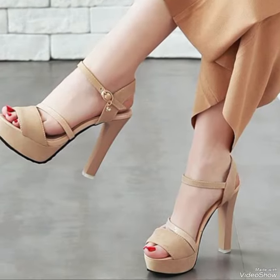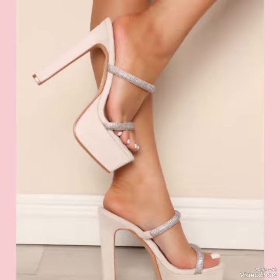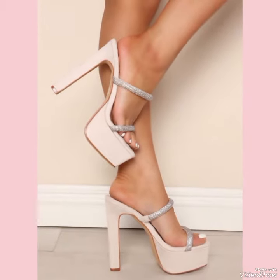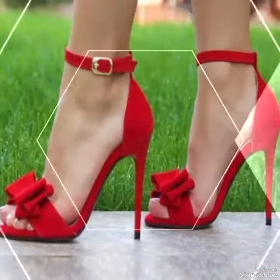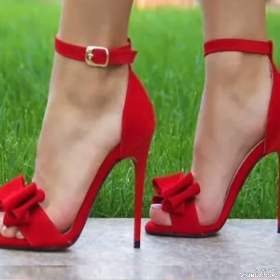Friends, how are you? I hope all of you are fine and doing well and enjoying the best condition of health. Welcome back to my YouTube channel Fancy Fashion. Today in this video you can see the most popular and incredible collection of high heel sandals.